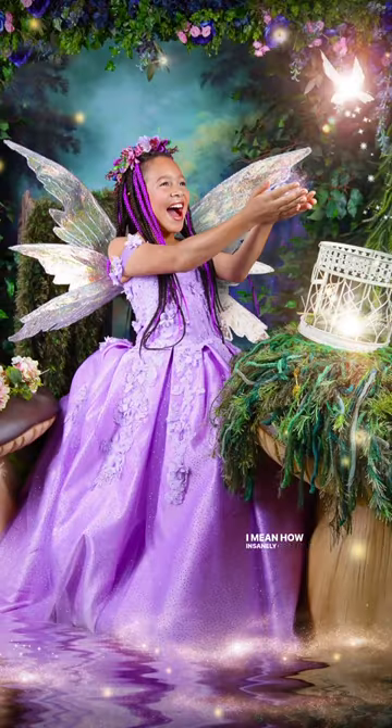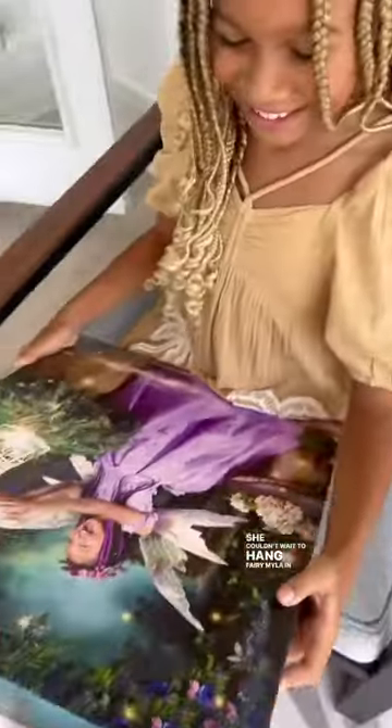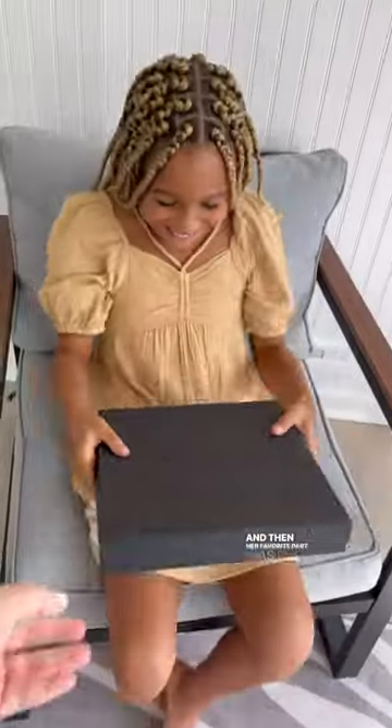I mean, how insanely gorgeous are these photos? And when Myla's canvas portrait came in, she was so excited — she couldn't wait to hang fairy Myla in her room. And then her favorite part was her custom fairy photo book, The Secret Story of Spring.